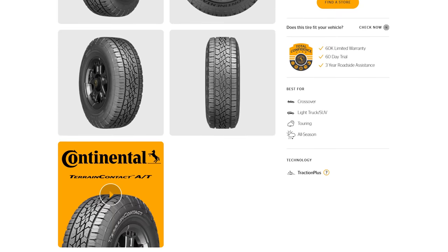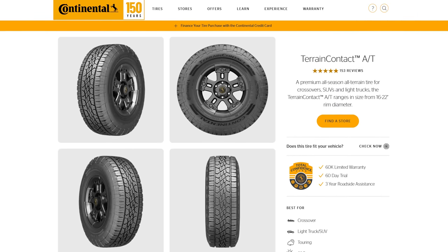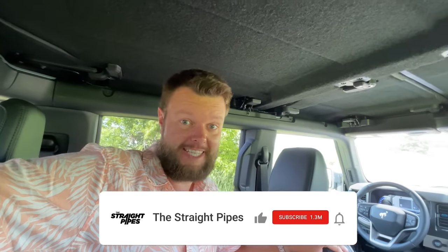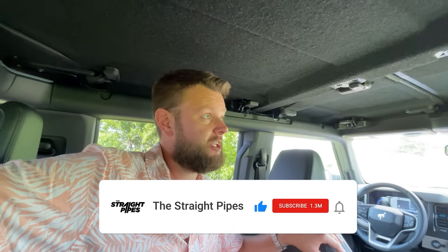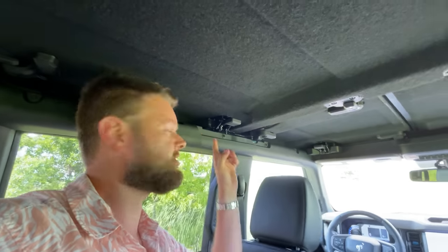The Continental recommended tire for a new real Ford Bronco would be the Terrain Contact AT. I also want to address some clicking you're hearing in the background — it's actually the roof. Ford had some manufacturing issues with the roof they're still working on, so if you get one of these right now, you might hear some clicking from the roof.